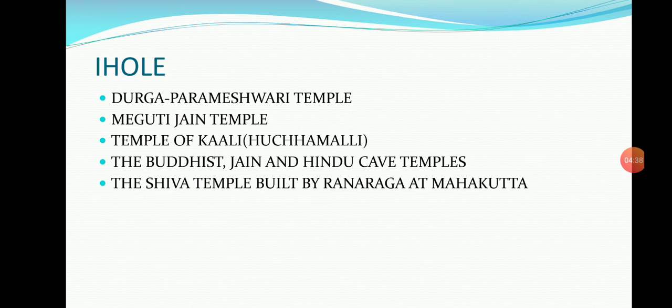Chalukyan temples can be classified as follows. Temples in Nagara style include: Papanayathe temple, Jambulingeshwara temple, Karla Siddheshwara temple, and Kashi Vishwanatha temple — all in Pattadakallu — and the Hujmalli Shiva temple in Aihole. Temples in Dravidian style include: Sangameshwara temple, Virupaksha temple, and Mallikarjuna temple in Pattadakallu, and the Jain Narayana temple or Yogi Narayan temple in Aihole.